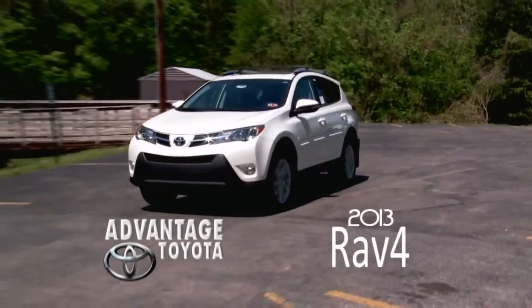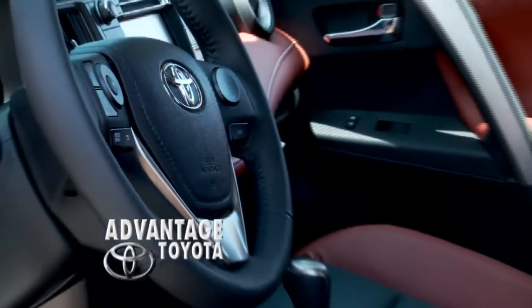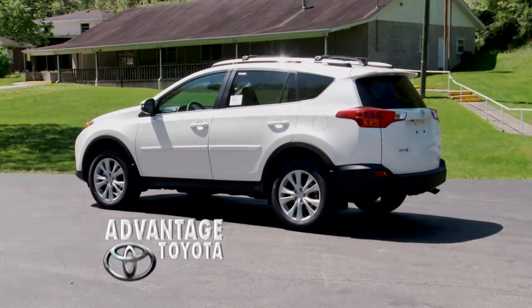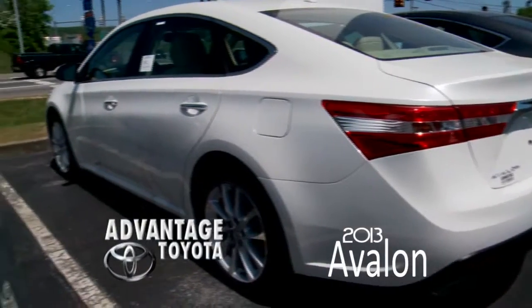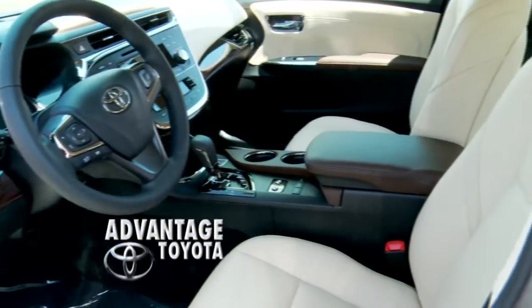The all-new Toyota RAV4 keeps everything you loved about the original, plus breaks new ground in looks, practicality, and technology. And the radically new Avalon takes Toyota in a bold new direction, with forward-thinking looks outside and